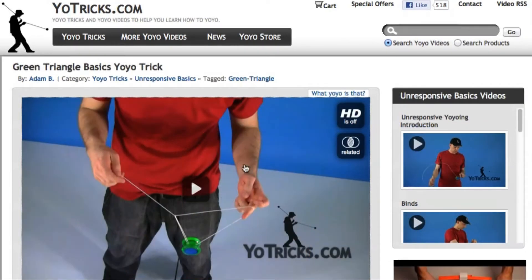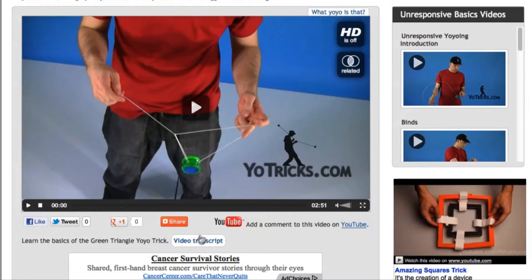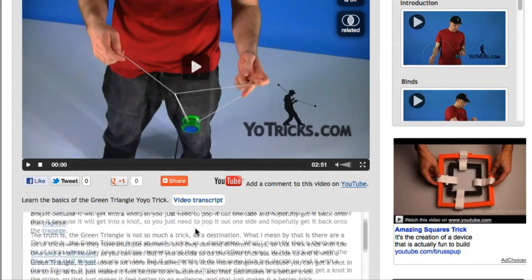Many tricks also include tags above the video to help you find other similar tricks. If we mention a trick in a video, just check the video transcript and go directly to that trick.